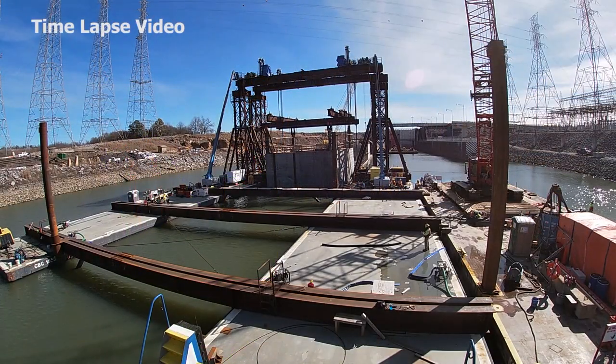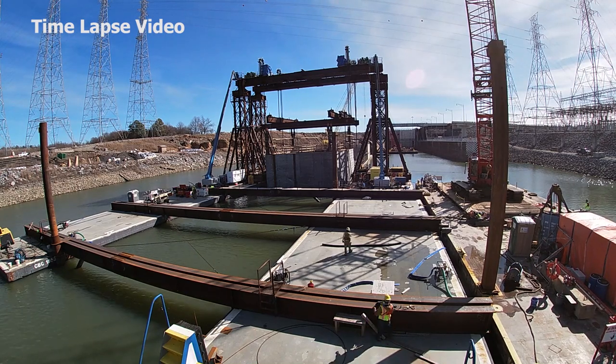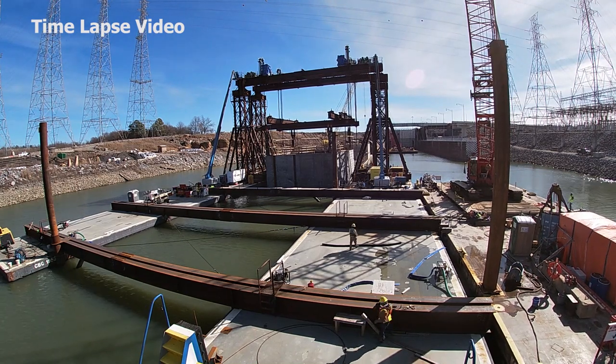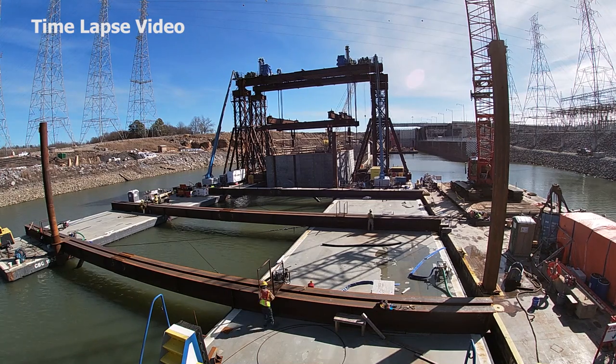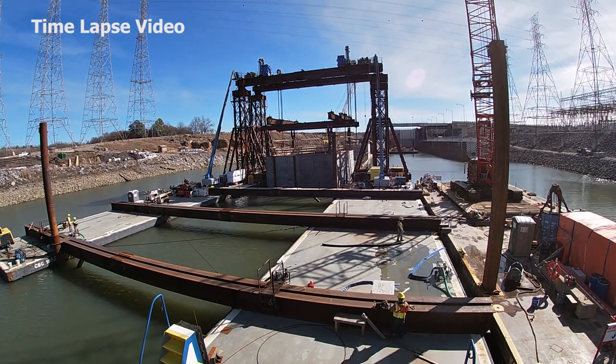The contractor emphasized constant communication and attention to safety throughout the lift. The main objective involved keeping the shell level and inching it into position, because it's difficult to slow down a heavyweight object once it gets moving on the water.